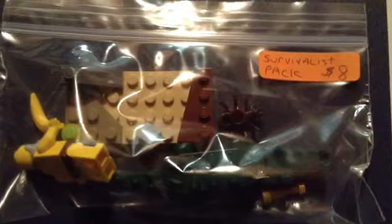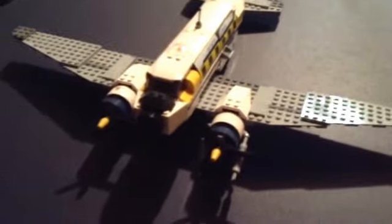Then a survivalist pack. On the sets: already said the speedboat. The helicopter right there is a police helicopter. That's a World Racers helicopter. An Indiana Jones airplane thing — not police.